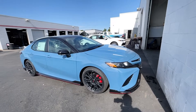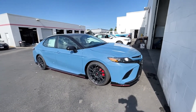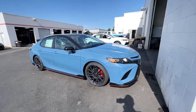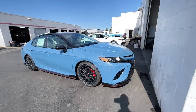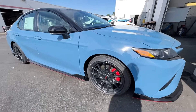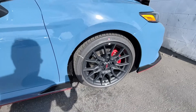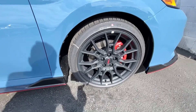This is definitely the coolest Camry, in my opinion, with this color. This Cavalry Blue really pops on this here. You got those TRD wheels on here, with red brake calipers.